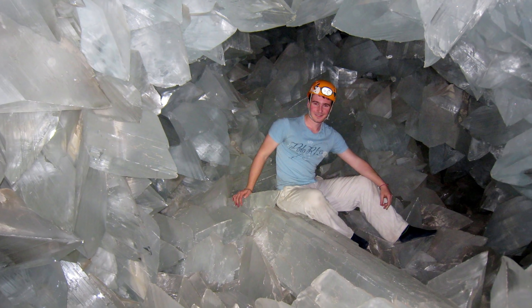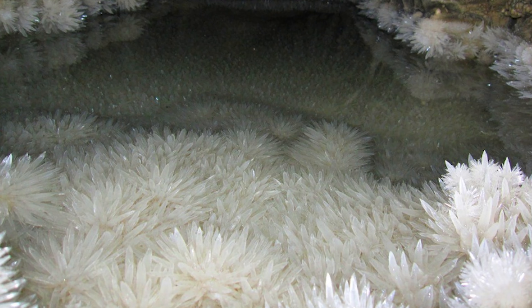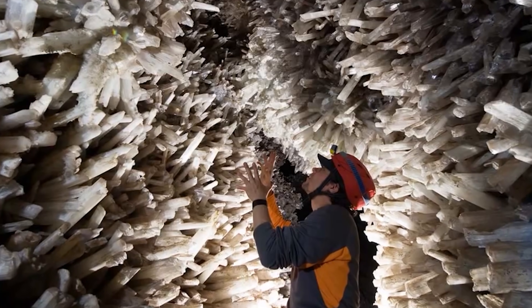They say go big or go home. Well, I don't feel like going home, so I guess that means we'll be going big. Today we're going to take a look at some of the largest, most impressive crystal formations ever found. This list isn't in any particular order — we just wanted to showcase a variety of formations. Here are five of our favorites.